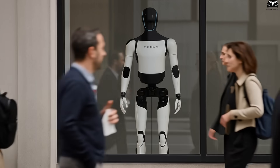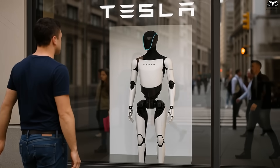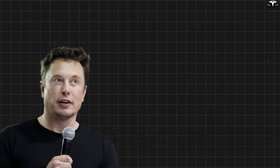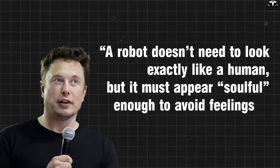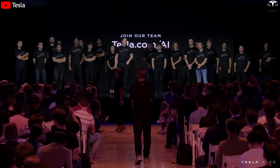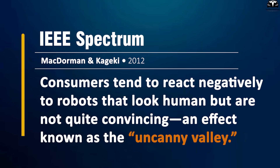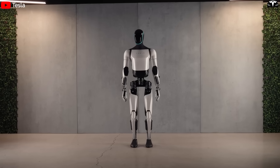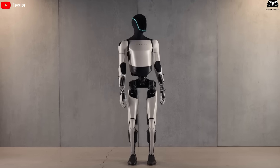Another notable point is that Tesla's facial design choices are based on numerous psychological studies of human reactions to robots. Elon Musk has stated that a robot doesn't need to look exactly like a human, but it must appear soulful enough to avoid feelings of unease or fear. This explains why Tesla did not opt for hyper-realistic human-like facial features, but instead chose to convey emotion through symbols and light. This approach helps the robot avoid falling into the uncanny valley — a phenomenon where human-like robots cause discomfort due to subtle imperfections. Optimus' face design strikes a balance: modern, technological, yet approachable and user-friendly.